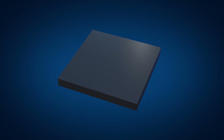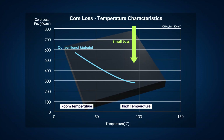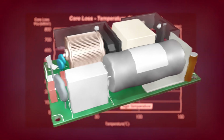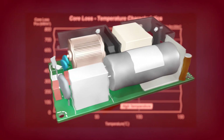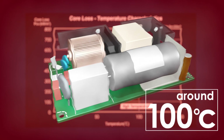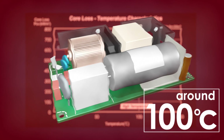Now, when we look at conventional ferrite materials, they commonly have characteristics with the lowest loss values at around 100 degrees centigrade. Because ferrite materials are mainly used in an environment around 100 degrees centigrade when installed in a common power supply, low loss characteristics in such a temperature range has been the standard requirement.